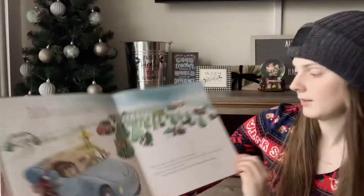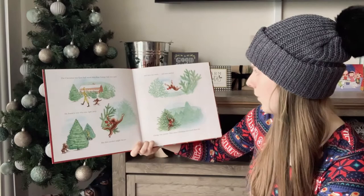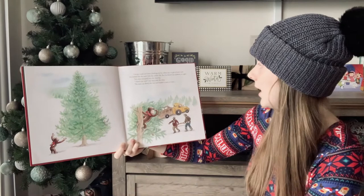The Christmas tree farm had more trees than George had ever seen. He found a very nice one right away, but then another caught his eye. And then one more, and then another. George was curious. How many Christmas trees could there be? George could not resist climbing up the tallest tree to get a better view. He looked for the man with the yellow hat, but his friend was nowhere in sight.